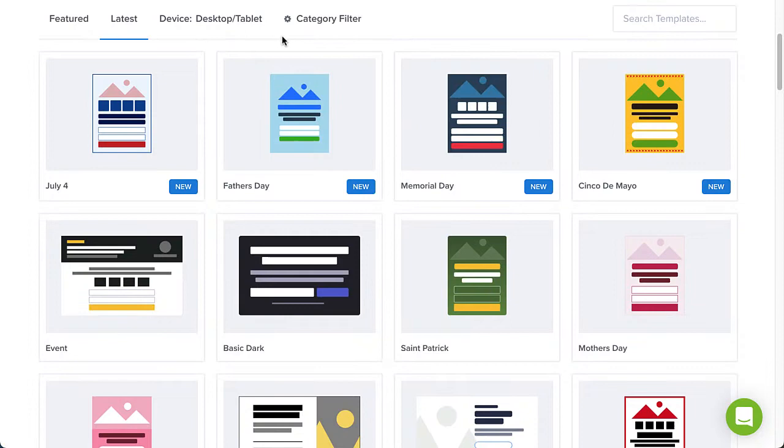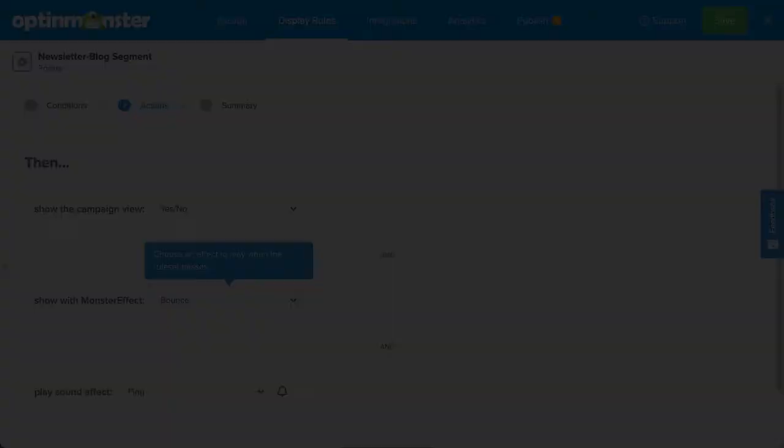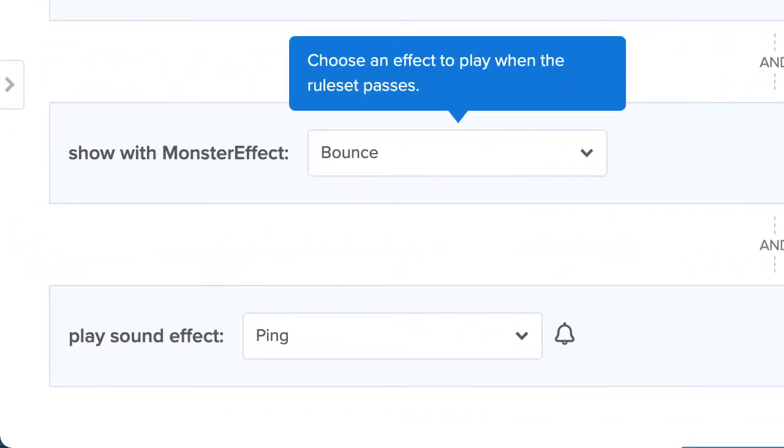While our pop-ups work on mobile devices, you can also create a customized mobile experience by using one of our mobile templates. And you can make your campaigns even more noticeable with OptinMonster's monster effects, allowing you to add animations and sound effects.